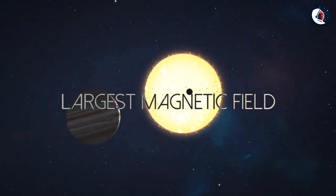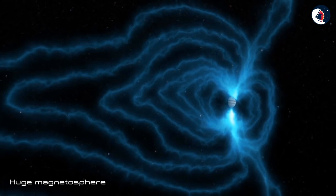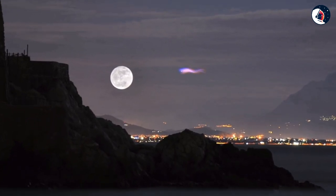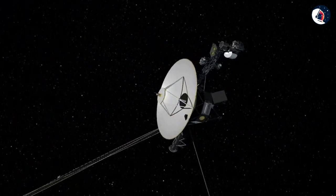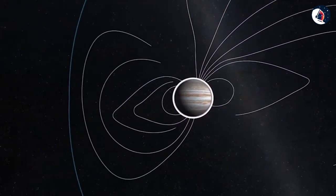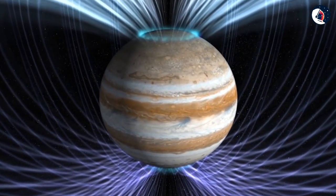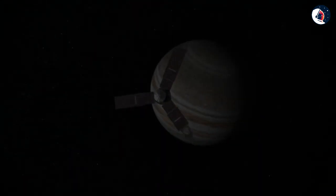Jupiter is also the planet with the largest magnetic field. Its magnetosphere is huge. If you were to look up into the night sky, and if you could see the outline of its magnetosphere — which you can't — it would be about the size of the Moon in the sky. It's a very, very large magnetosphere. In fact, in the Voyager program, NASA learned that the magnetic tail part of the magnetosphere, drawn away from the Sun, extends all the way out to the orbit of Saturn, and in all likelihood beyond. It's a pity we can't see it.